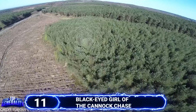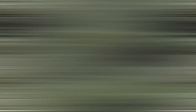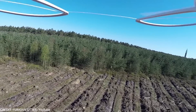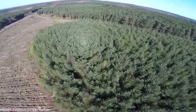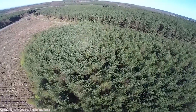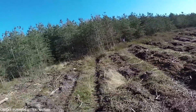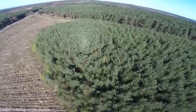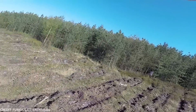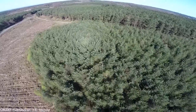#11 Black-Eyed Girl on the Cannock Chase. This drone footage was captured on Cannock Chase, also known locally as the Chase, located in Staffordshire, England. Cannock Chase is known for mountain biking and hiking, but it's also well-known for its sinister history and paranormal activities. The Chase has long been tied to supernatural sightings — black dogs, werewolves, ghosts, Bigfoot, big monstrous cats, and even UFOs have been reported here.